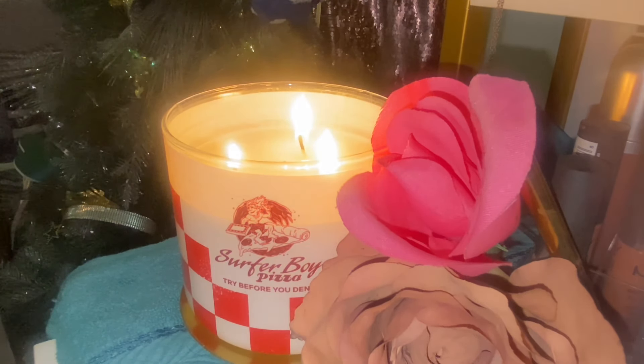Back here in the beauty room, it had no business being back here — absolutely no business — because although it's not giving me pizza, it's still giving me herby pineapple, which makes for a good kitchen counter candle, a good dining room table candle, a good living room candle.